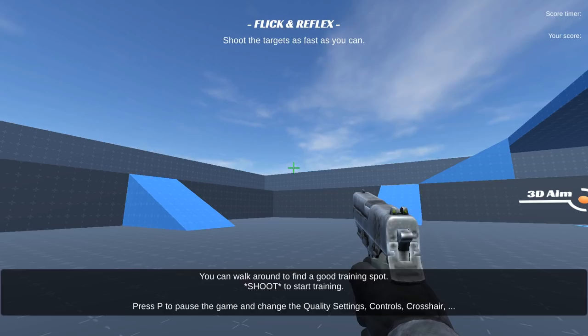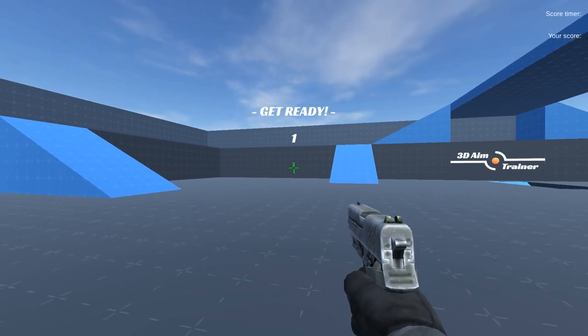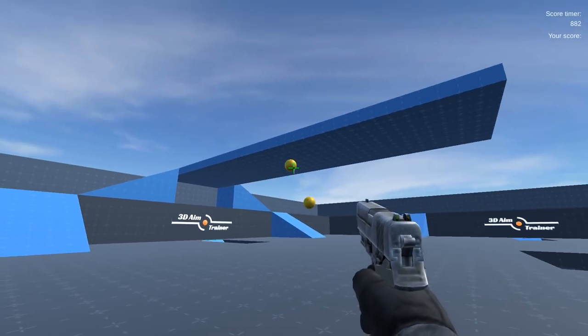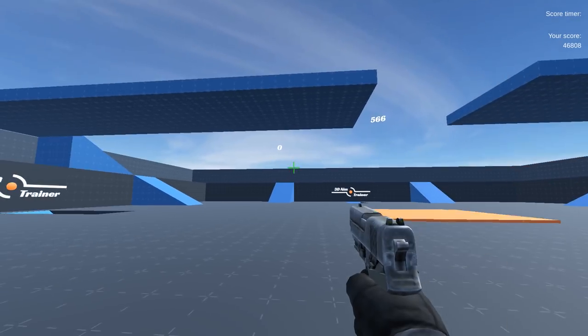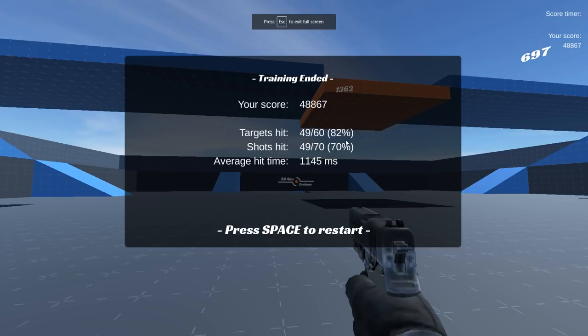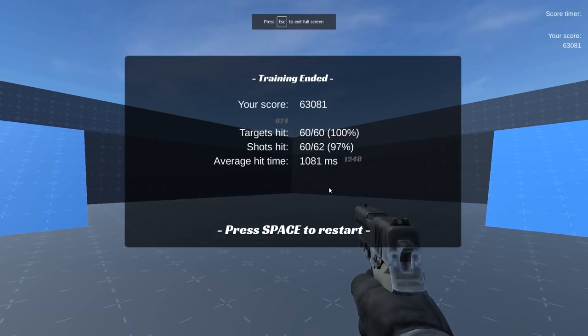This is cool. Okay, get ready. There's gonna be targets that pop up and you're gonna have to try and shoot them as fast as you can. Oh, if you just spam click it turns to zero anyway. 82% accuracy, and your average hit time was that. That's pretty good. I was just practicing though — I didn't really try. We could go another round. 100% targets hit — there you go. That's my score.